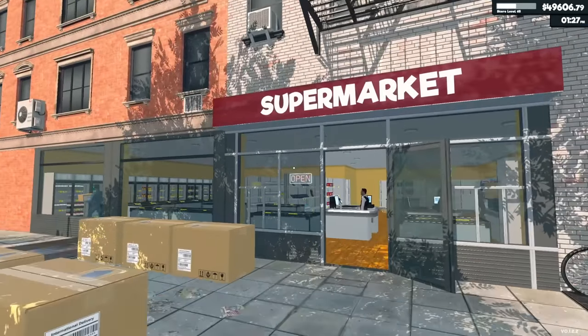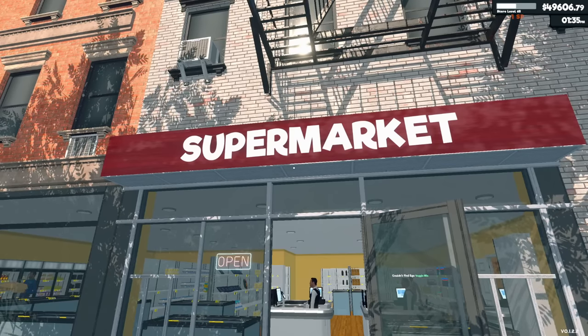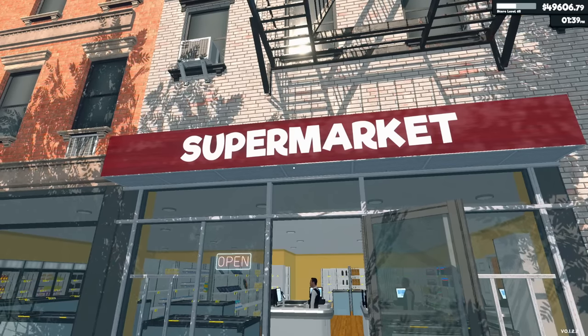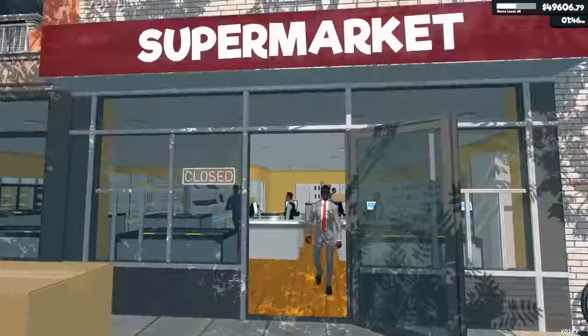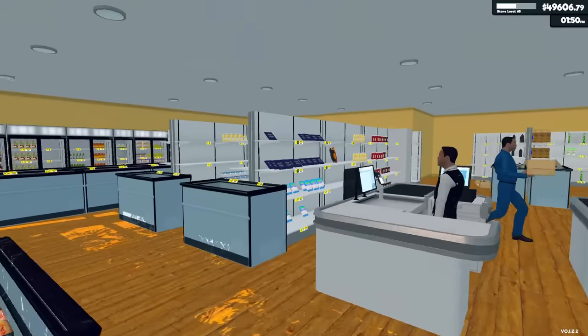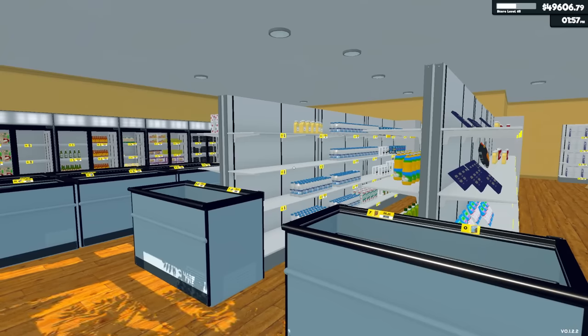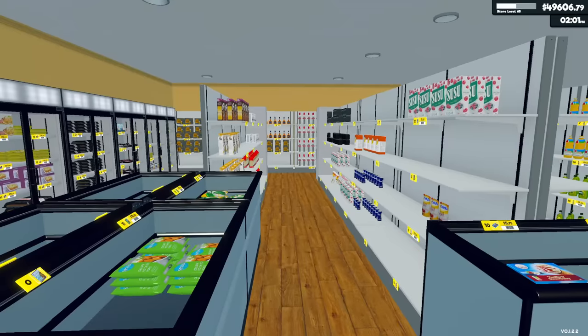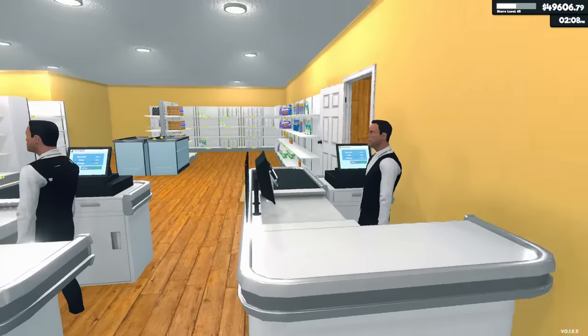Here we are in Supermarket Simulator. You're probably asking why it's titled that we're closing the store. Well, we are — I'm done. This thing is disorganized. I ran several days and haven't really purchased any stock. I'm trying to run the shelves out for the most part, and I've got something planned here.